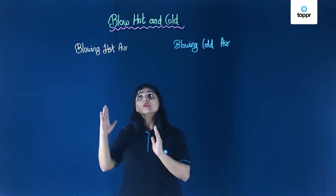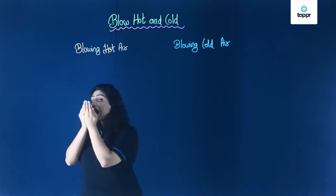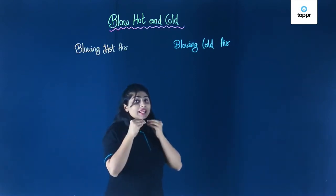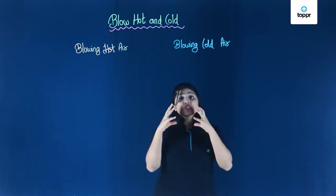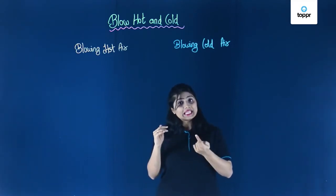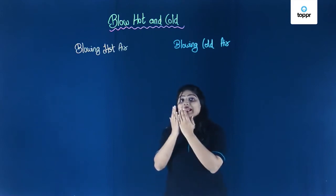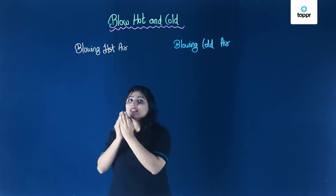Let's see the reason why you blow hot air. When you blow hot air you usually keep your mouth open and you blow. The air coming out of your mouth is very slow and warm because the interior of your body is warm. So the air coming out of your body is also warm, and since it is slow-moving air, you can feel the warmth.